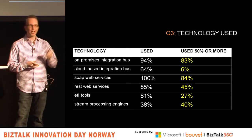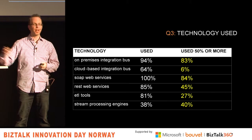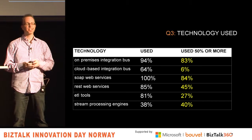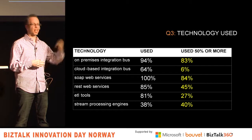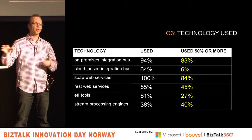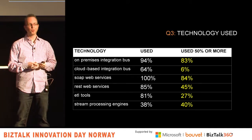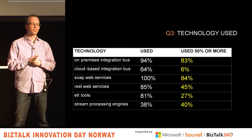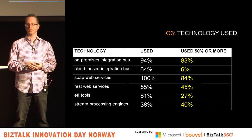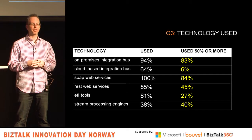What I was interested in was the frequency column. 83% of that 94% are using an on-premises integration bus at least half the time. Only 6% are actually using a cloud integration bus half the time — that's more realistic. 84% use SOAP all the time. REST is not there yet — not even half the people use a REST-based web service half the time. ETL tools and stream processing also not used consistently.